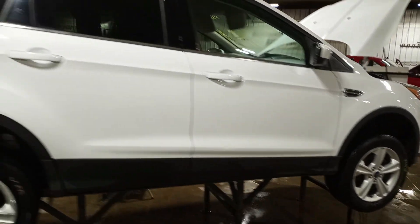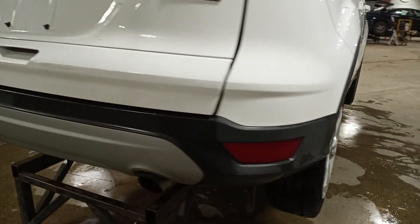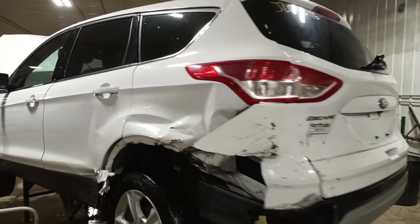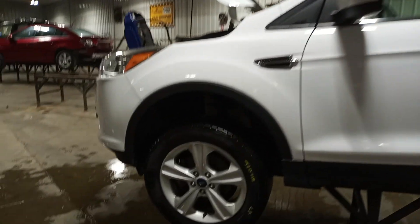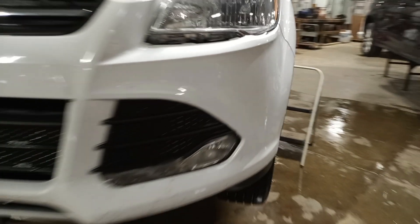It does have a pair of front tires. Hood looks good. Rear view camera. Fog lights.